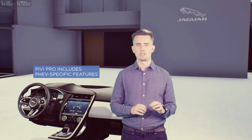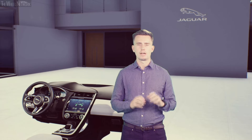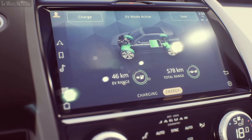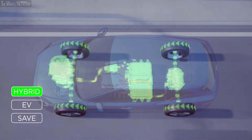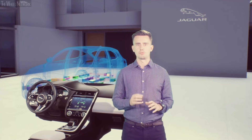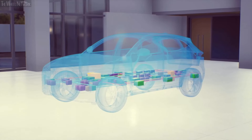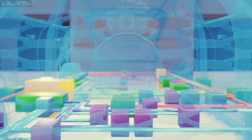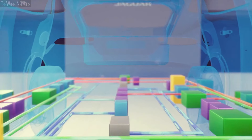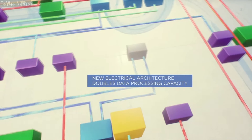PIVI Pro now has PHEV-specific features. It shows you where public charging stations are, if they're available and what they cost to use, and will also display your charge status. It enables you to choose your optimal driving mode: hybrid mode, EV mode and save mode. The reason we can do all of this with PIVI Pro is our latest-generation electrical vehicle architecture. The big change is to centralise computing in the vehicle to three domain controllers, including a dedicated infotainment controller, making for faster, more efficient data management. In fact, it doubles the data processing capacity of our vehicles.